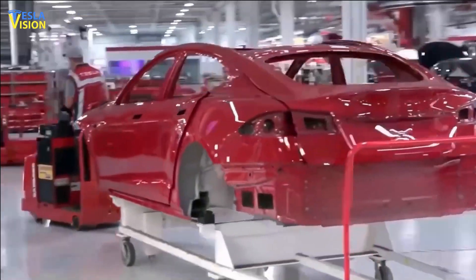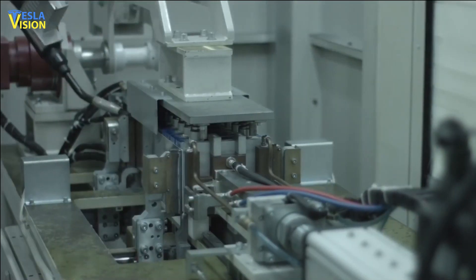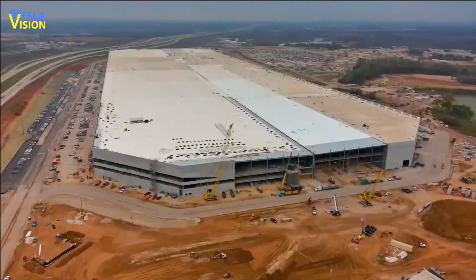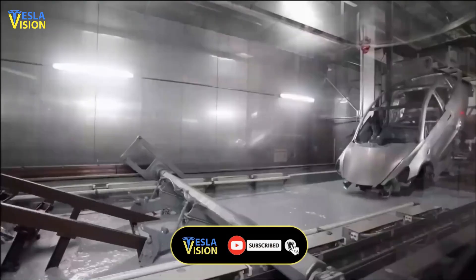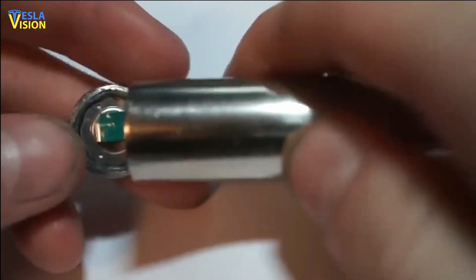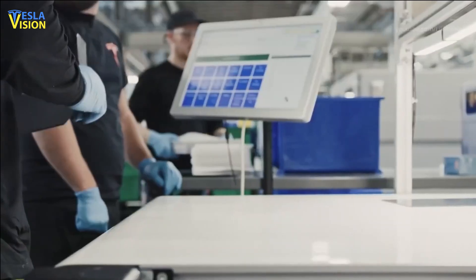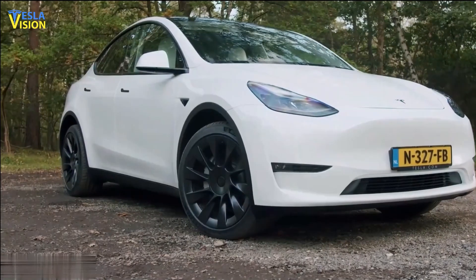The company aims to begin dry and wet commissioning this quarter and next quarter, with the target to produce first material before the end of the year. The new cathode facility is a key investment for Tesla, highlighting its commitment to producing sustainable energy solutions in-house and controlling the entire supply chain of its products. Through these efforts, Tesla continues to drive innovation and progress in the field of sustainable energy, while also creating new job opportunities.